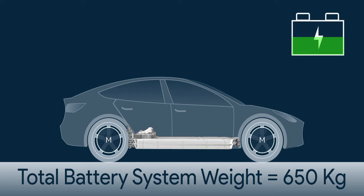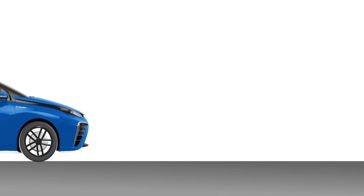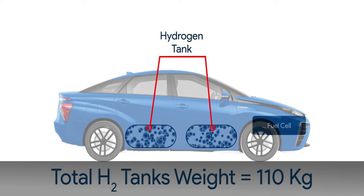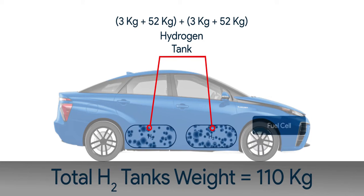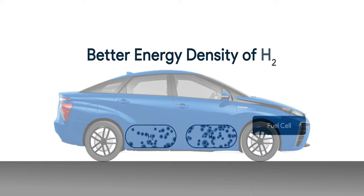Even beyond that point, if you keep increasing battery capacity to extend range, there will come a point where adding more batteries won't increase range at all — it will actually decrease it. Whereas a fuel cell setup is much lighter and gives a better performance balance. This weight advantage becomes even more compelling as range requirements increase — doubling hydrogen capacity adds only 55 kg to the vehicle: 3 kg from hydrogen and 52 kg for the tank.